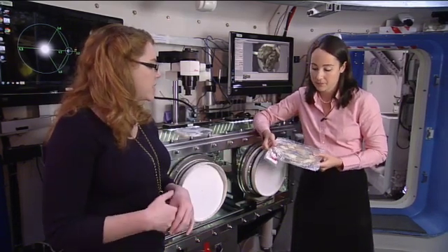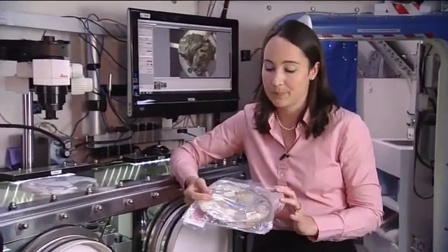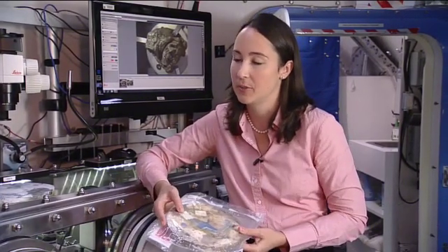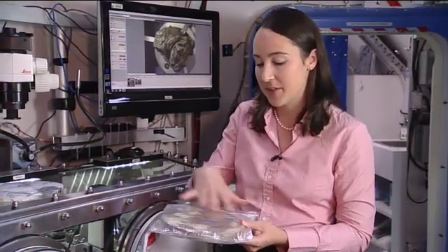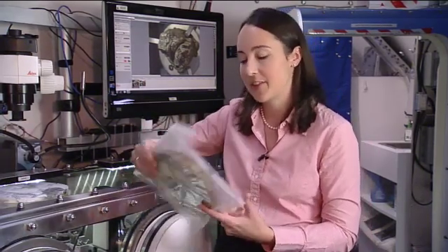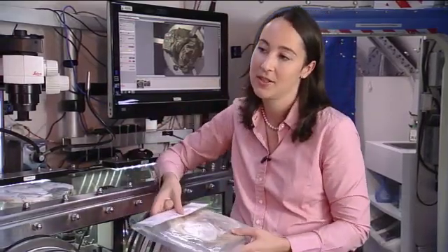We've brainstormed and talked about using the tiles to build dividers or additional partitions, but the leading candidate is really additional radiation protection. Using the cargo bags we talked about earlier, we've developed a schema where you could deploy the tiles using those bags — lining your crew quarters with a bag covered in tiles. The tiles aren't pretty to look at, so the bag would be the side the crew sees.